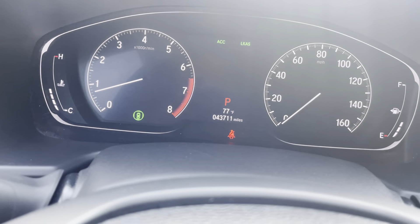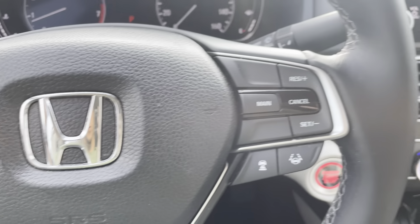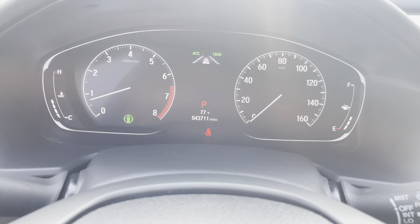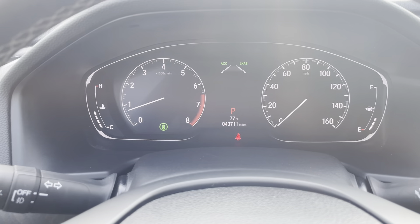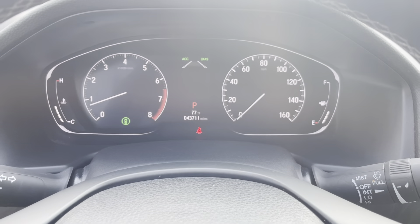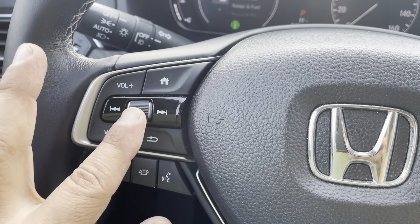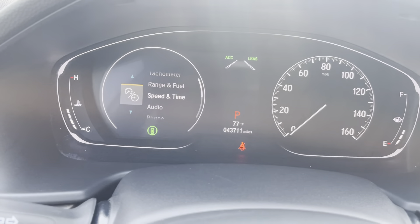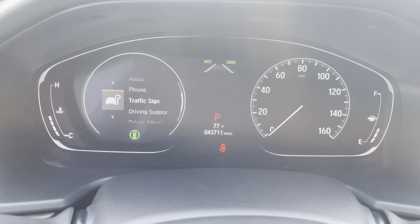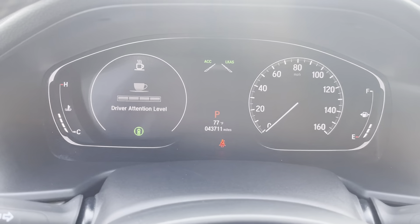This button I believe has to do with the cameras around the car, and you have your traction control button as well. All the lights turned on and off as they're supposed to. Over here is your steering wheel with radio controls and Bluetooth. This is for the lane departure and following speed controls.